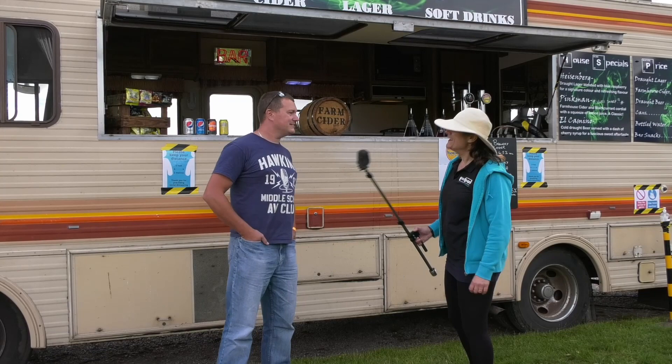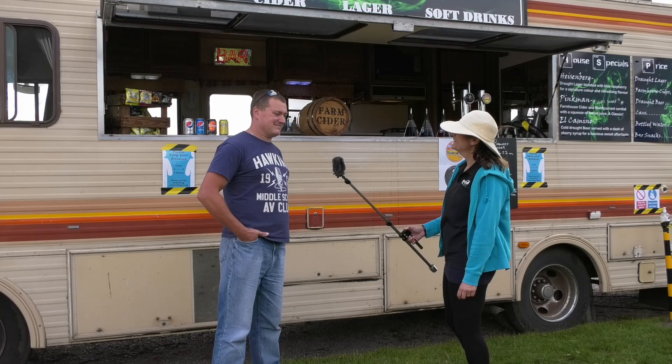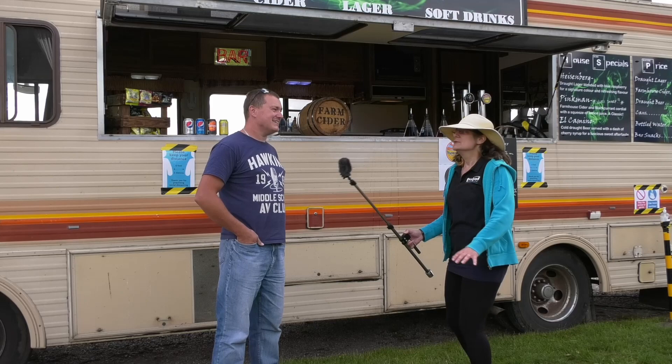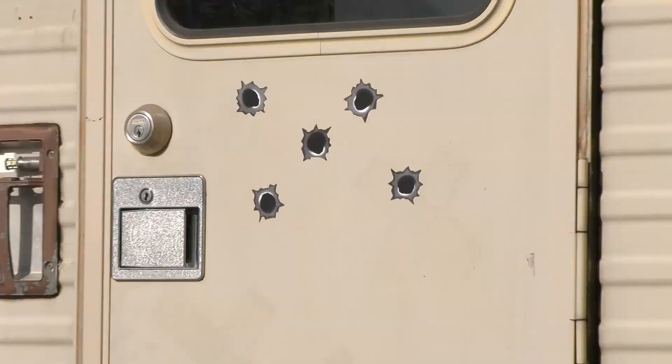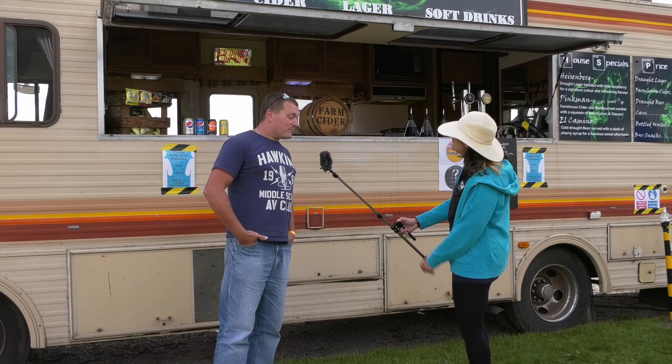Hi there, fine thanks. So Tom, what inspired you to go and buy the RV from Breaking Bad? I just love the TV series. Breaking Bad is just the best TV series ever as far as I'm concerned — even better than Game of Thrones if you want to go there. It's iconic. I'm a huge fan of movie vehicles, TV vehicles, and this is iconic as far as I'm concerned.